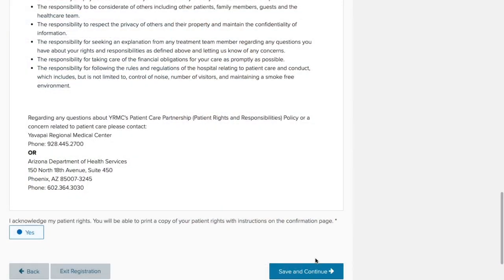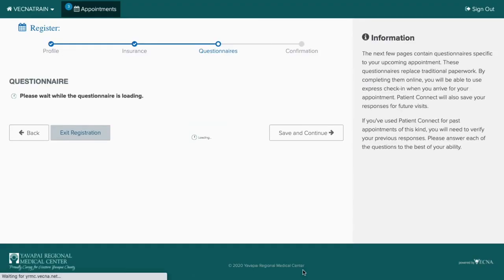The next screen outlines all of your patient rights. At the end of your registration process, you are able to print these forms for your review if you would like. Once you have reviewed your patient rights, you can move on to the next screen.